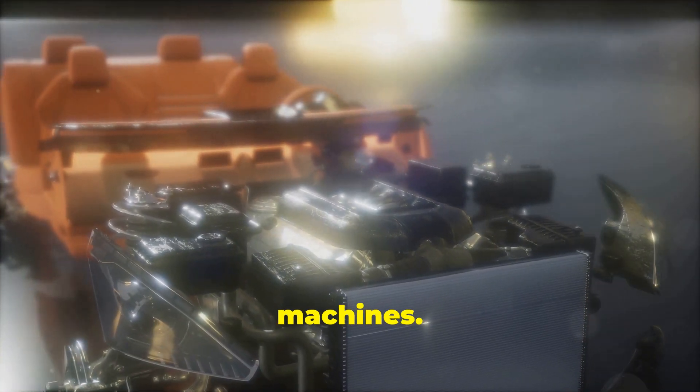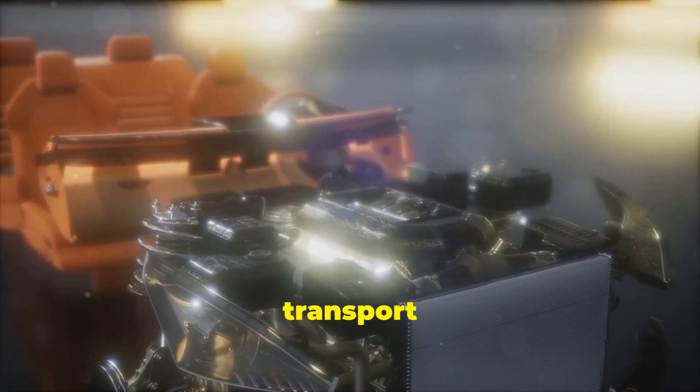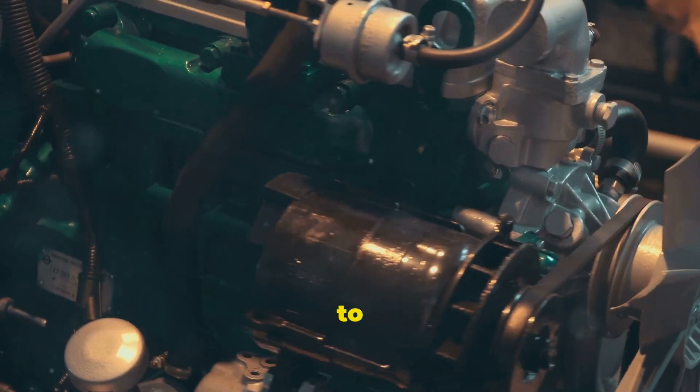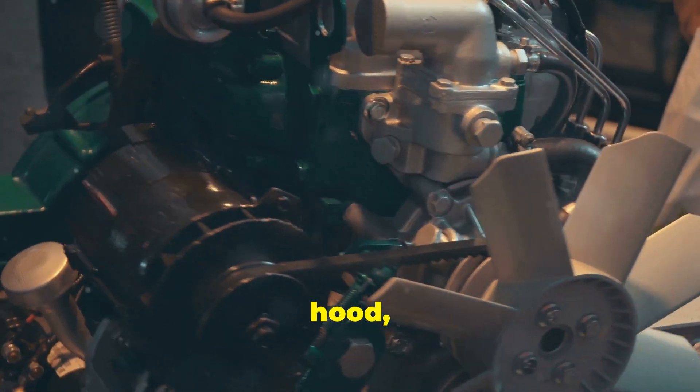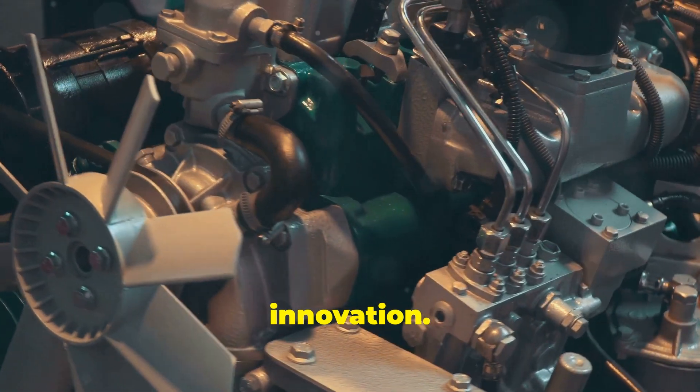Cars are amazing machines. They are marvels of modern engineering, combining thousands of parts to create a vehicle that can transport us from one place to another with ease and efficiency. From the sleek design of the exterior to the intricate workings under the hood, every aspect of a car is a testament to human ingenuity and innovation.